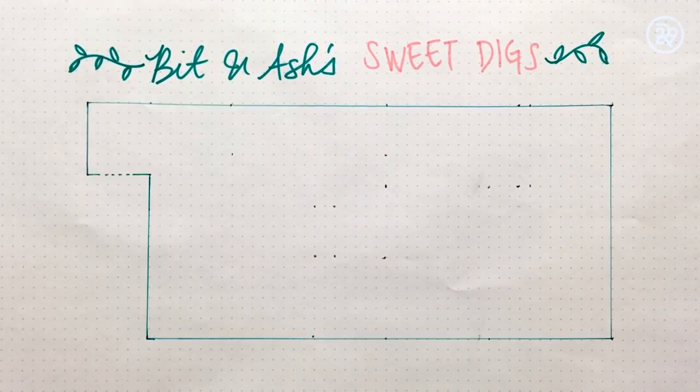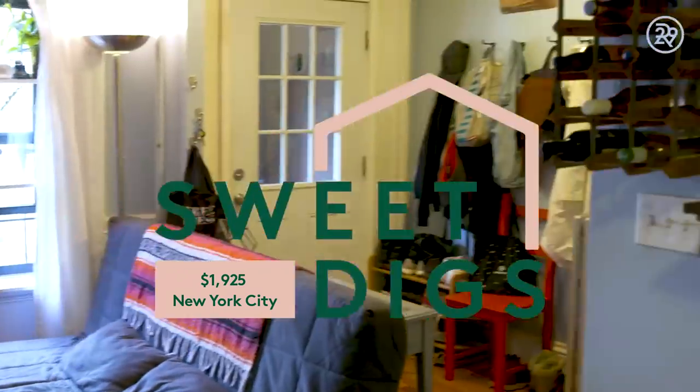We are in Bed-Stuy, on the ground floor of a brownstone. We pay $1,925 a month in rent, which is a really good deal for this area right now. Back in North Carolina though, we would have paid about a third of that for the same space. It's about 900 square feet. We found this place through our friend, who is now our landlord. We came to their housewarming and it was amazing and we asked to move in immediately.